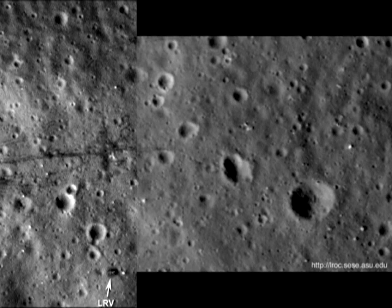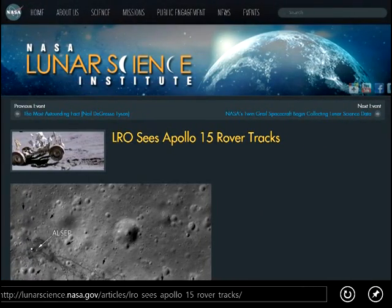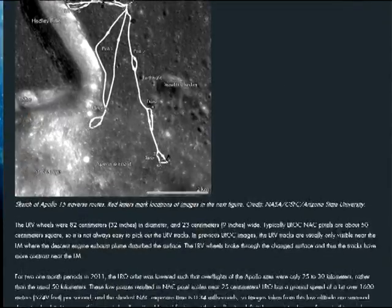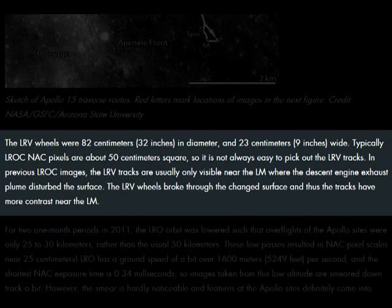I seriously wonder if NASA and the LRO team saw my video, because some months after I released my video, they released a new 26m per pixel image of the alleged Apollo 15 site. The caption contained a blurb attempting to account for the fading tire tracks: the LRV wheels were 82cm in diameter and 23cm wide. Typically the LROC NAC pixels are about 50cm square, so it is not always easy to pick out the LRV tracks. In previous LROC images, the LRV tracks are usually only visible near the LEM, where the descent engine exhaust plume disturbed the surface — the LRV wheels broke through the changed surface, and thus the tracks have more contrast near the LEM.